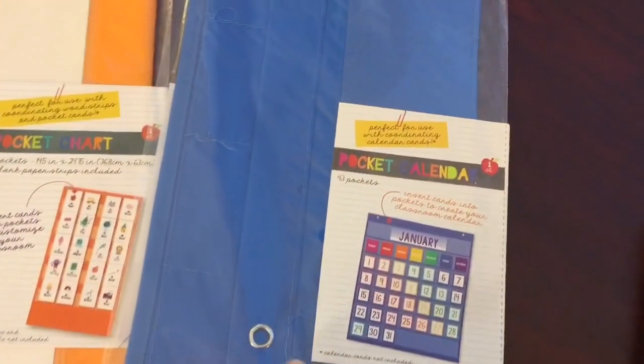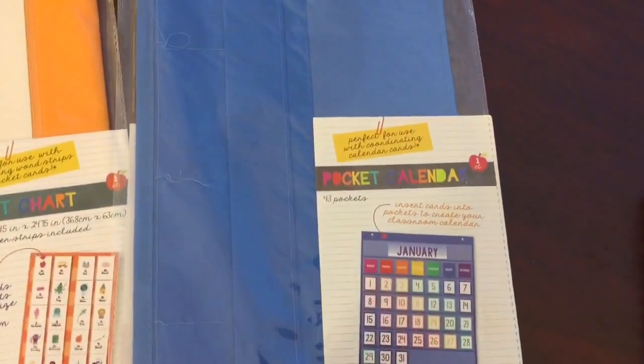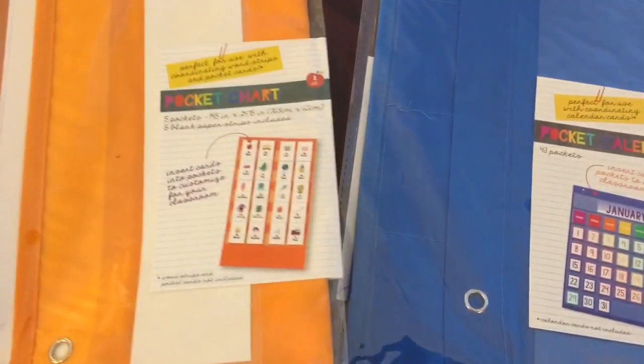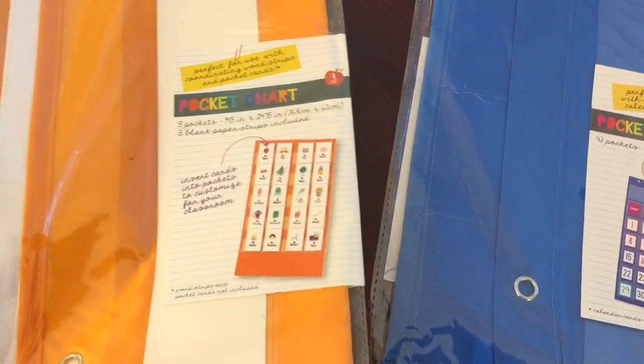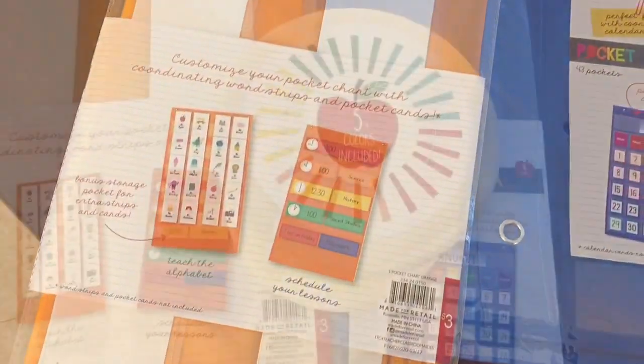I bought two pocket charts. This one is a pocket calendar — I don't know what I'm going to do with it yet but I know I'm not going to be using it for a calendar, I'll use it for something. This one is another pocket chart for schedules. It has five pockets and six blank paper strips included, and they are both $3 each.